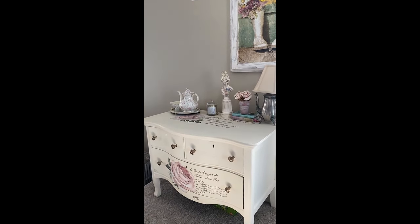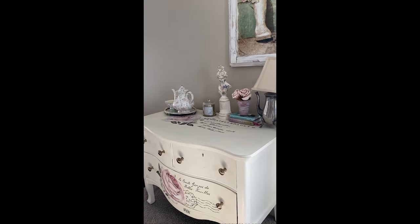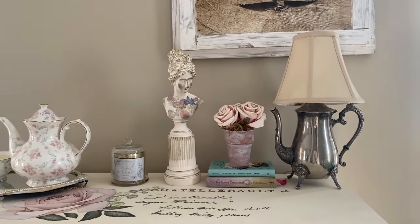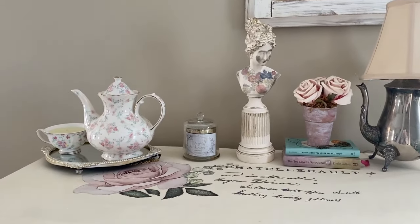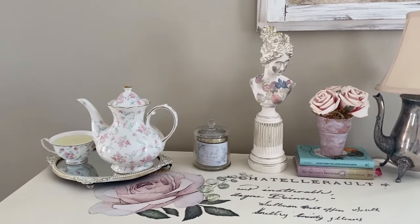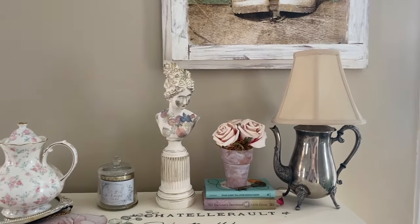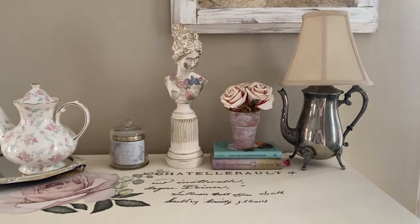On the landing of the stairs that separates the living and dining room, I have this beautiful antique chest that I restored and painted. I use it to store dinnerware, napkins, and board games. I love decorating this piece of furniture as well. On it, you'll see a beautiful teapot lamp that I purchased at an antique store, as well as some books, a flower pot, and of course, a teapot with a matching teacup candle.